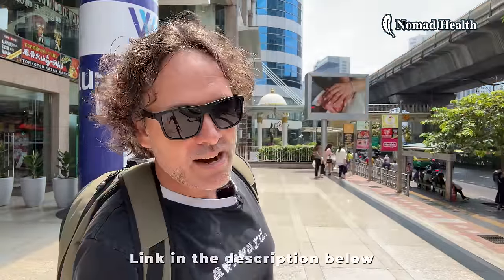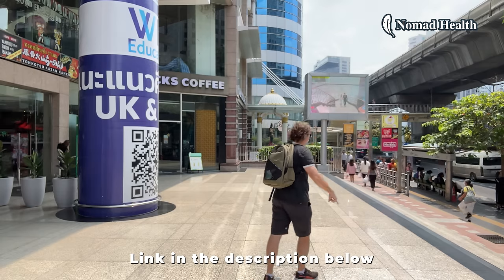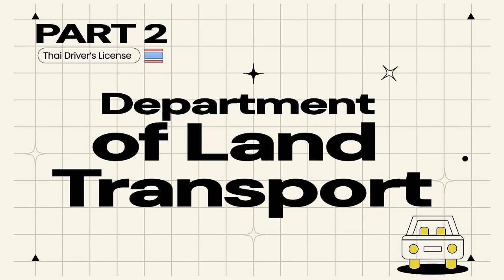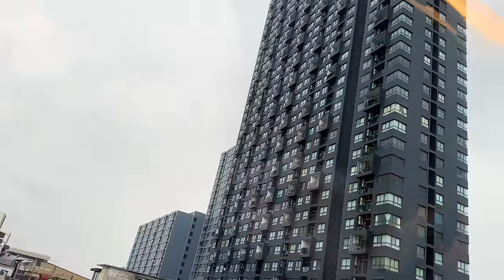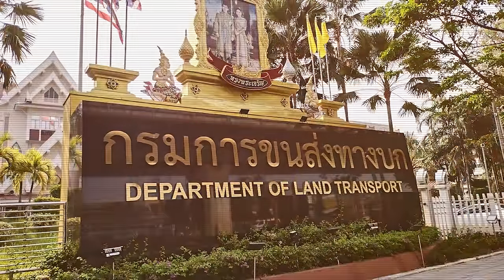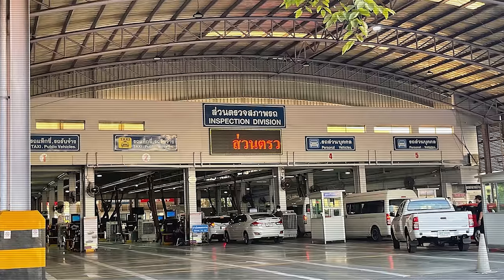Thanks to SafetyWing for sponsoring this video. Now it's time to see if all this preparation pays off. Let's head to the DLT.